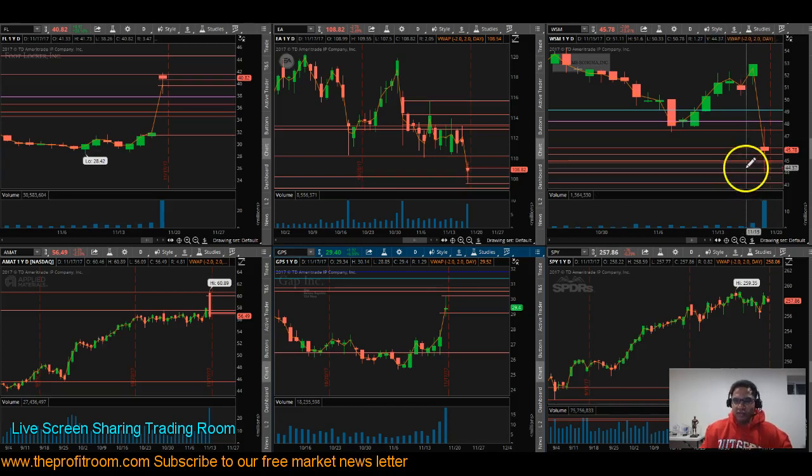WSM — we traded it and lost about 25 cents, but eventually this thing rolled all afternoon. Very disappointed in that trade; we could have capitalized on at least a point and a half or two points on WSM. We went to AMAT and made about 36 cents, and just a wash trade in GPS. Overall it's a profitable week — we'll go to our stats, which are always on our website for the public to see.